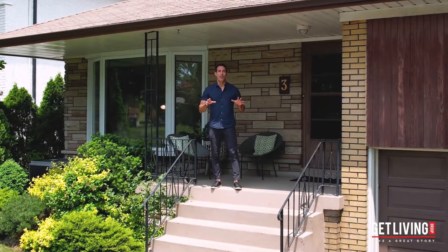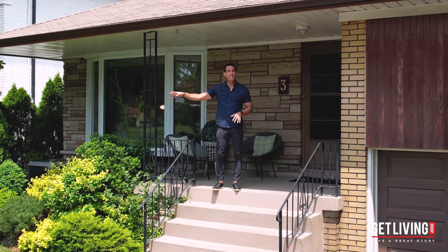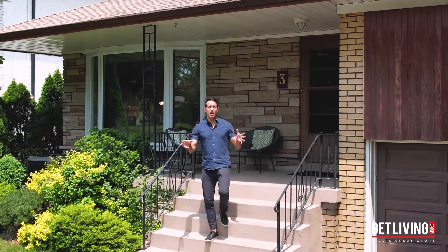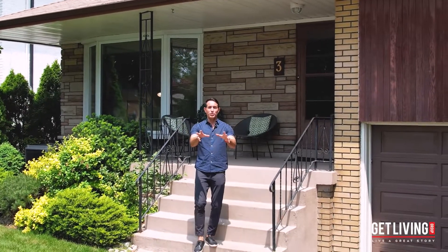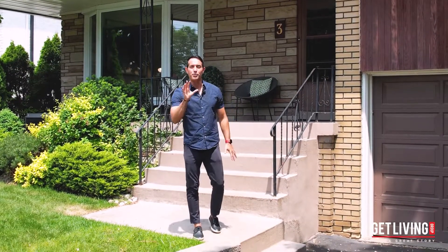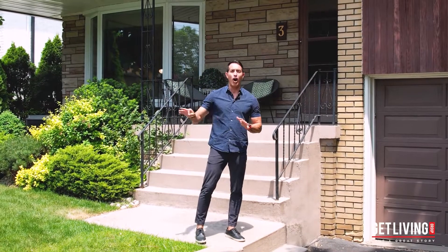10 minutes to the airport, 10 minutes to the city, TTC at your doorstep, the lake, parks, great shopping, great restaurants, top-rated schools — location, location, location. Three Minstrel Drive checks all the boxes.